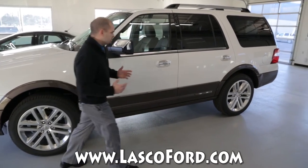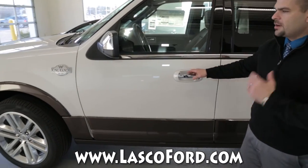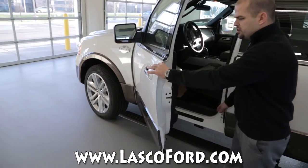In your King Ranch you're going to have a paint-matched door handle with a chrome insert. You're also going to have very subtle things that make a huge difference, like a power deployable running board with a huge 6-inch platform.